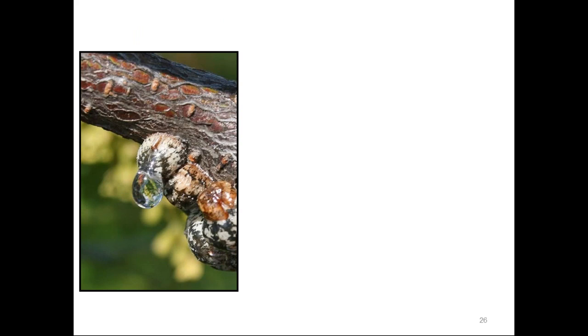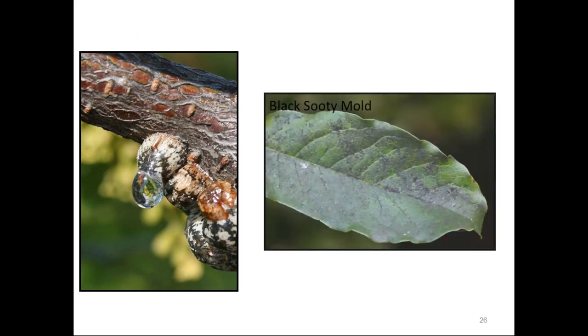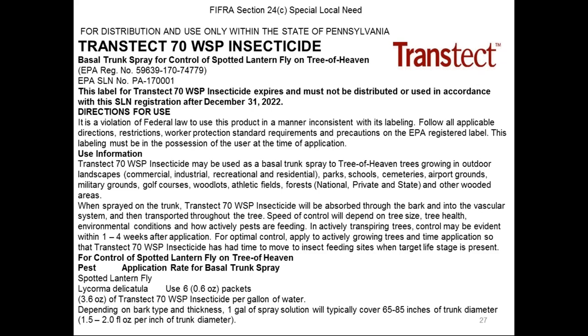One thing to note is that the sooty honeydew secreted by the spotted lanternfly and the resulting sooty mold do not disappear just because you did a chemical application. It will become less noticeable with new growth as well as with abundant rain. On hard surfaces, you can pressure wash or clean it off. Let your clients know it does not disappear just because you did a chemical application.